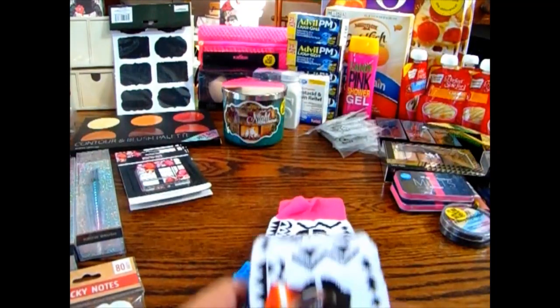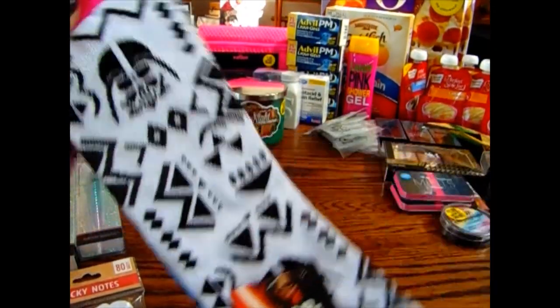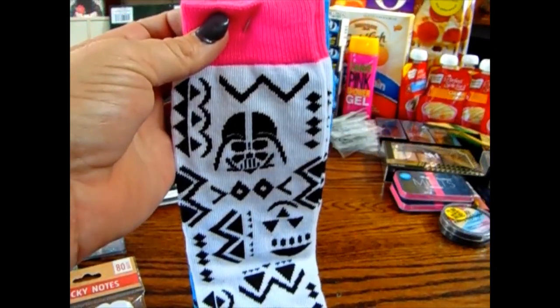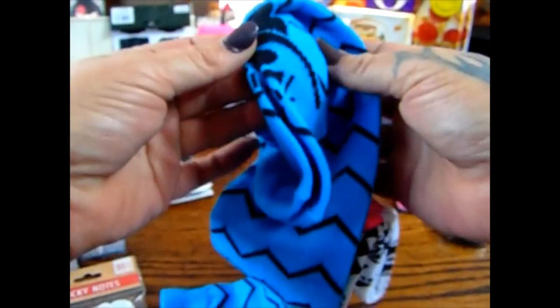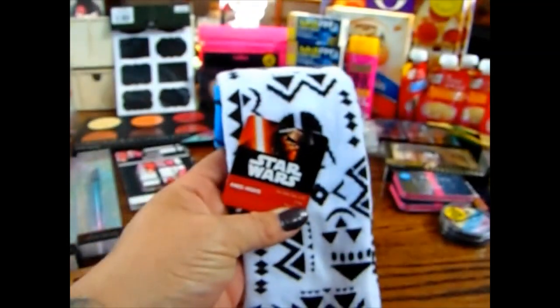Nana is also into Star Wars, and I was shocked these weren't $1.99 or more. These are knee-high socks — you get two pairs for 99 cents — and they have Darth Vader on them. One pair has Darth Vader at the knee and the other at the toes. These are going to be put away for Christmas, but a super good buy for 99 cents.